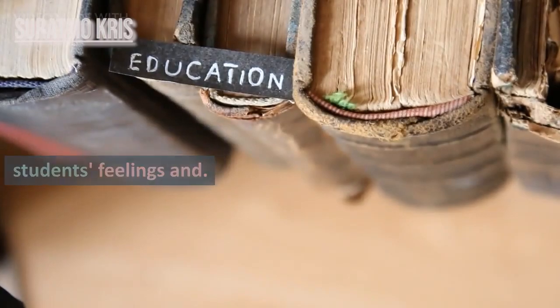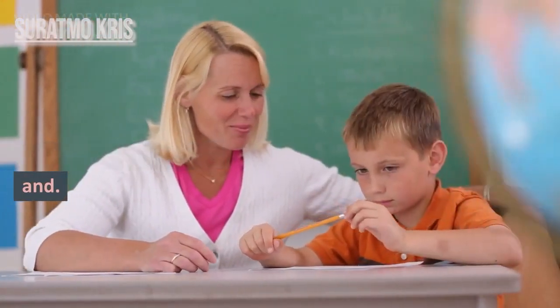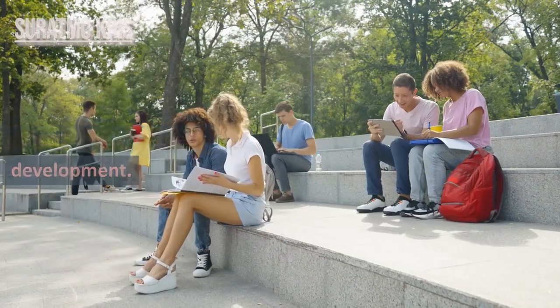2. Empathy. The ability to understand students' feelings and perspectives helps a teacher build strong relationships and support holistic student development.